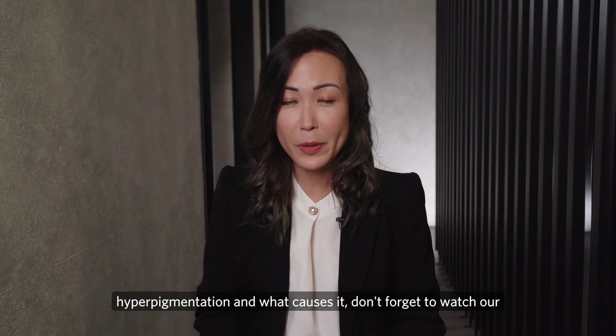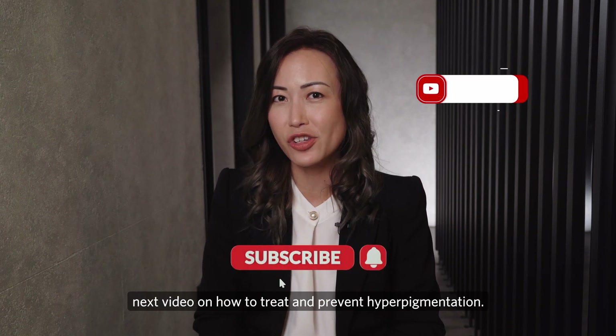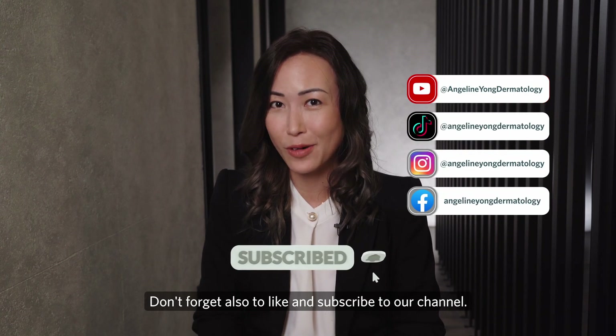If you liked our video on hyperpigmentation and what causes it, don't forget to watch our next video on how to treat and prevent hyperpigmentation. Don't forget also to like and subscribe to our channel.